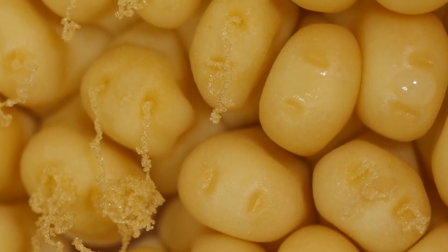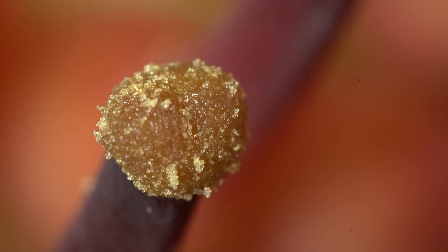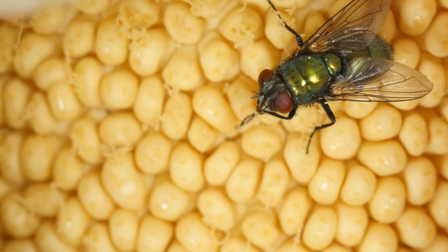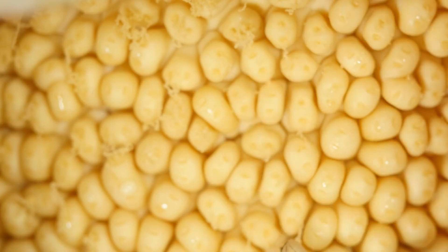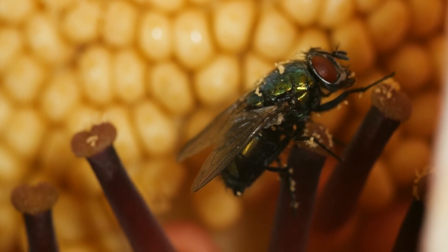The Amorphophallus titanum's most famous attribute, however, is its putrid odor, which has led to its nickname the corpse flower. When in bloom, the plant emits a foul-smelling scent that has been compared to the odor of a decaying animal. This odor serves a crucial purpose in attracting pollinators, such as carrion beetles and flies, which are drawn to the scent thinking they are finding a suitable spot to lay their eggs. In the process, they inadvertently pollinate the flower.